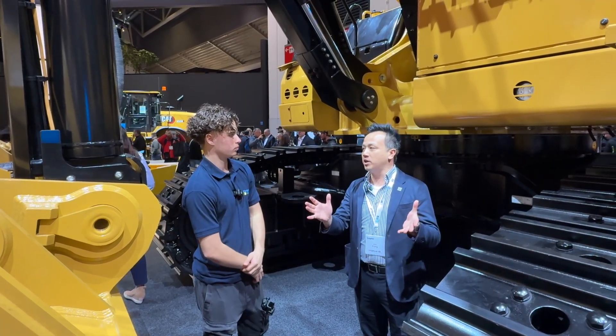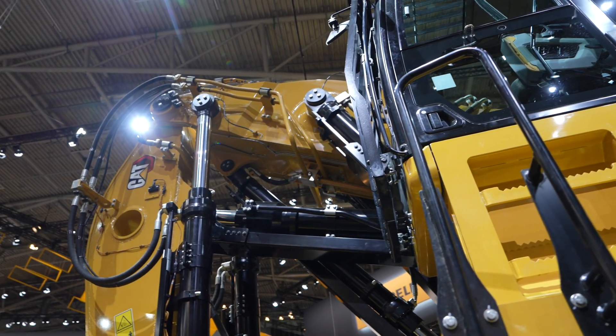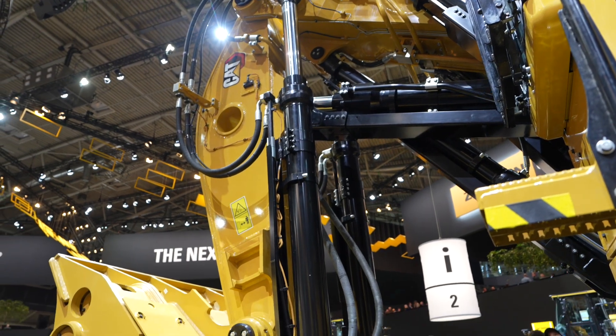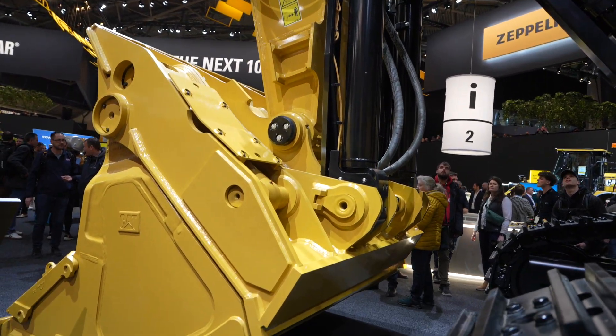One of the things we heard from our customers is that sometimes they don't have enough space to put a bench down. So what we developed with this machine — it's the first time in 15 years that Caterpillar has developed a front shovel on a machine this size.